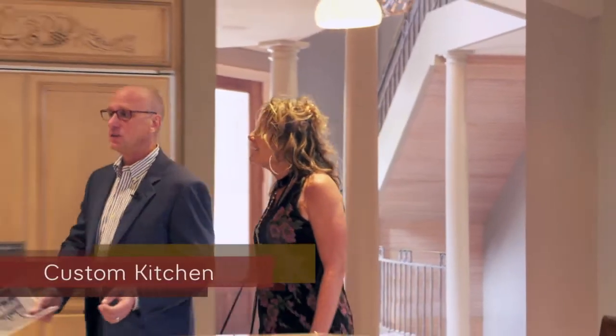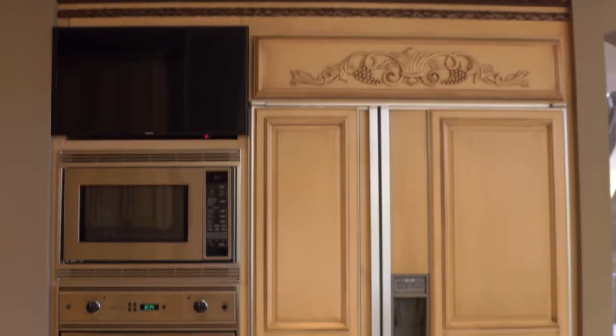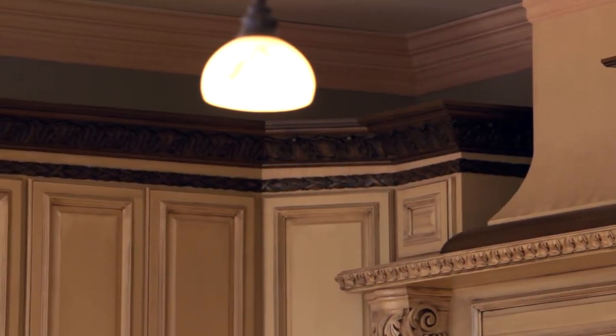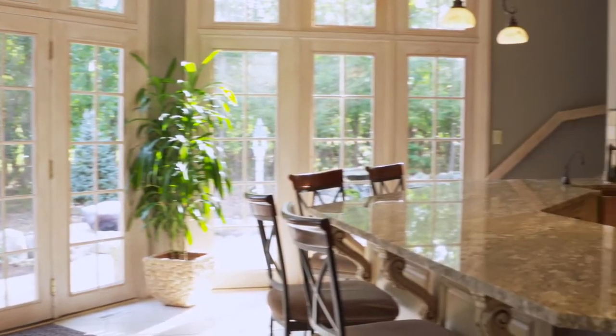Now we're in this fabulous kitchen, which from a function standpoint is incredible. You have the Viking stove, the Sub-Zero fridge, Viking double oven, warming oven, and just incredible tile. We have all the crown moldings — triple or quadruple crown moldings — and this wonderful copper sink. This is just a great kitchen. It even has a breakfast nook and a planning desk. This home has everything; they've not left out one major detail. It's so open and airy — perfect for entertaining and for daily living.